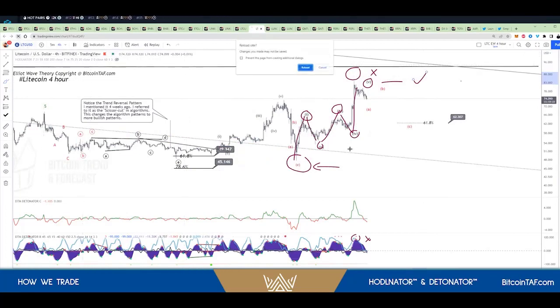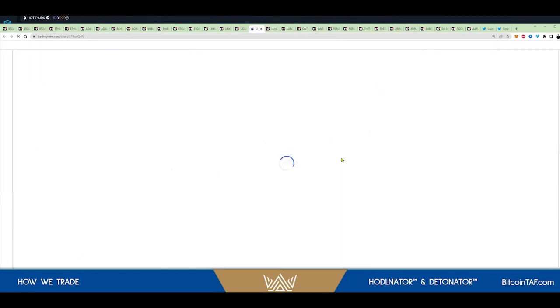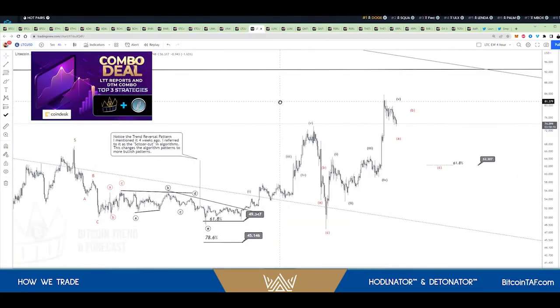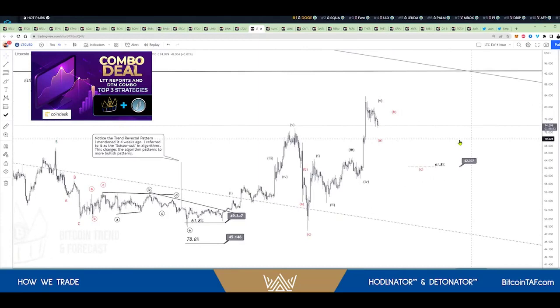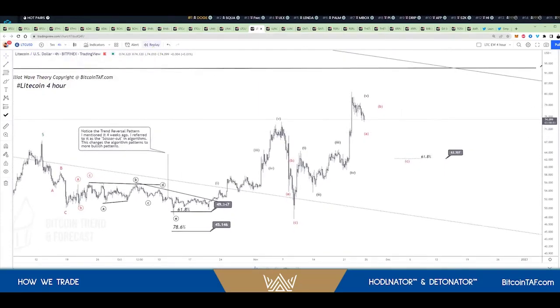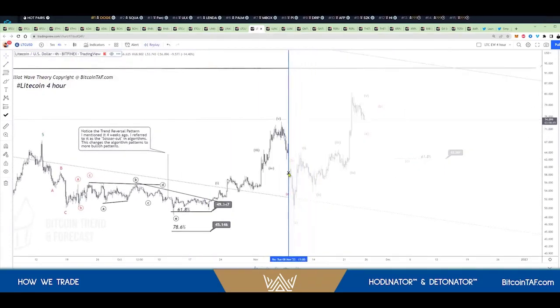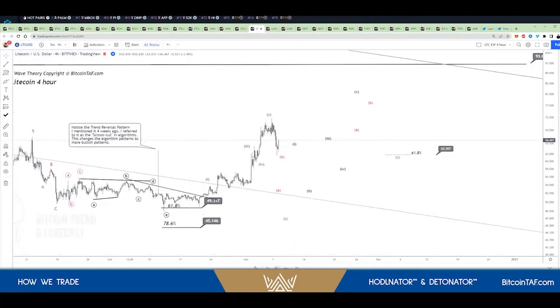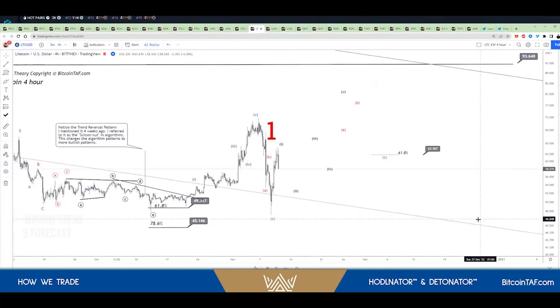Well, let me just refresh that quickly. And then I'm going to show you how it played out according to Elliott Wave. And this is why the strategies that we use to trade, you cannot fault them. If I go back here now, I'm going to stop it there — let me replay that for you and show you what happened here with our analysis. There we go.